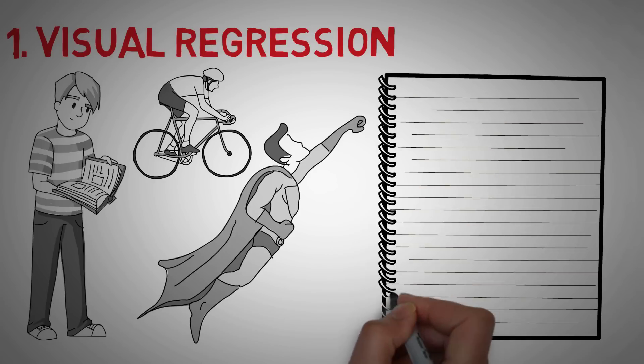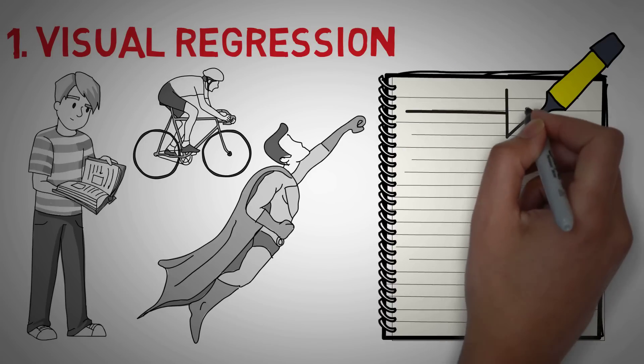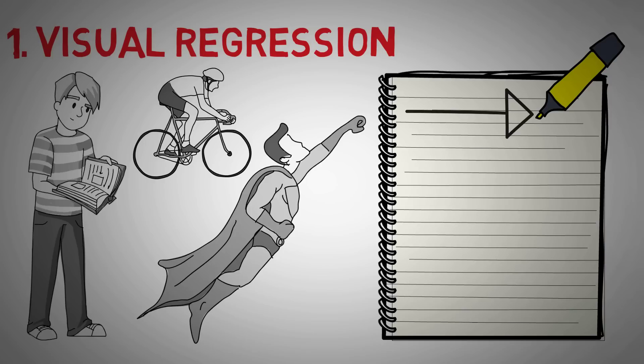To fight visual regression, or backpedaling, consider using a pen, highlighter, or your finger as a pacer so that you can't go back. I've even heard of people physically drawing lines as they read with the pen. It's up to you, but if you're game to mark up your book, that might work.